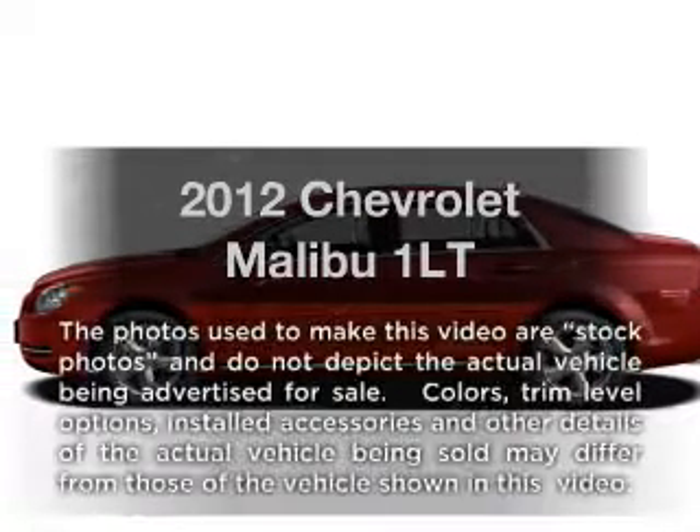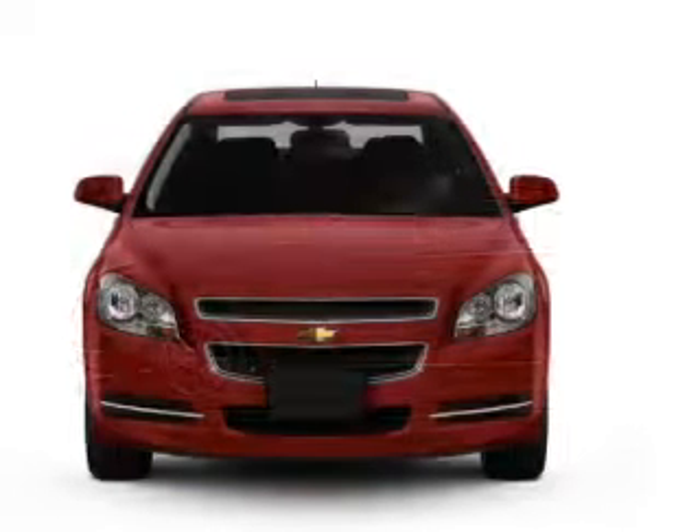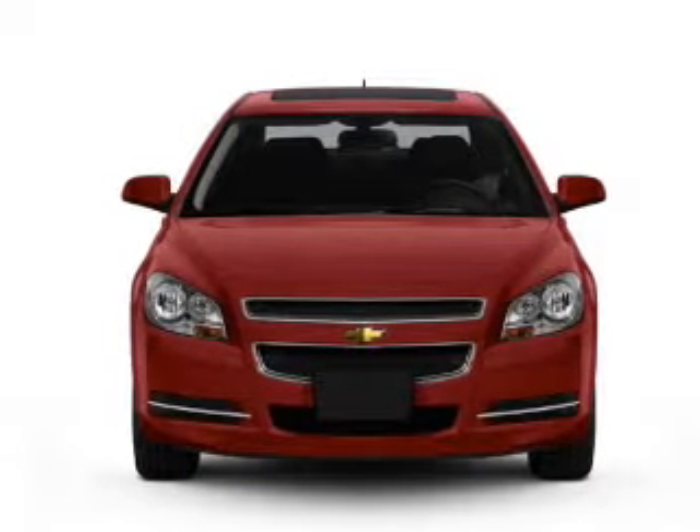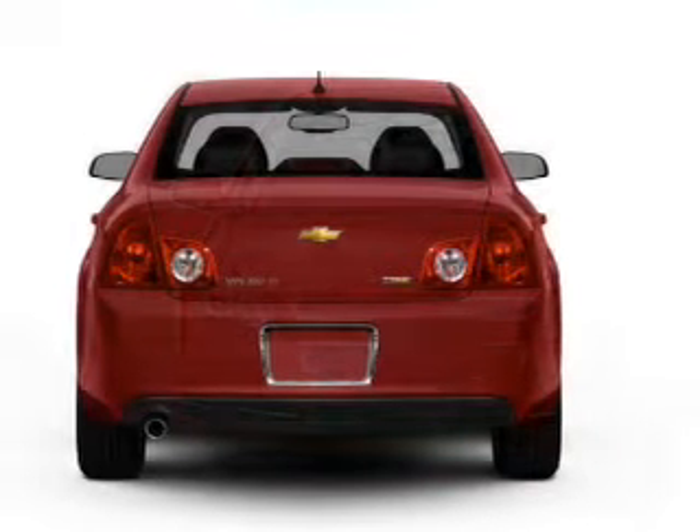Get noticed in this 2012 Chevrolet Malibu. If you're looking for an automobile with great attributes, look no further. With an efficient four-cylinder engine connected to a smooth-shifting six-speed automatic transmission.